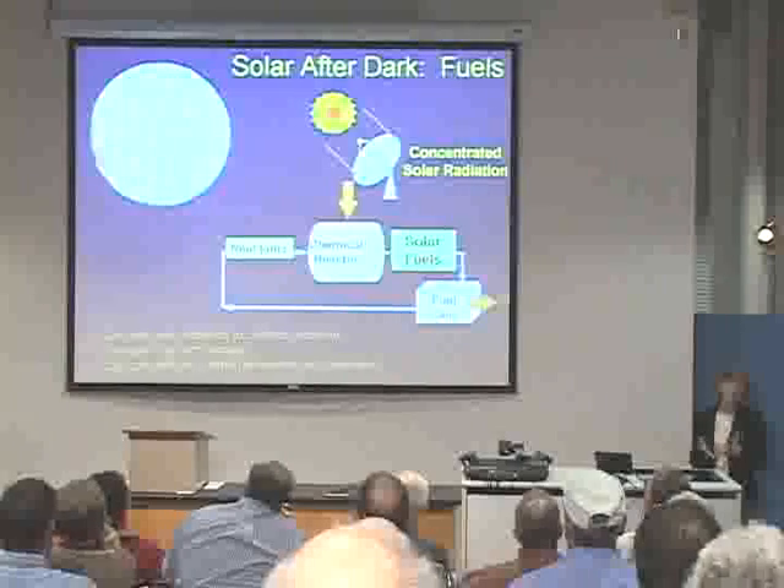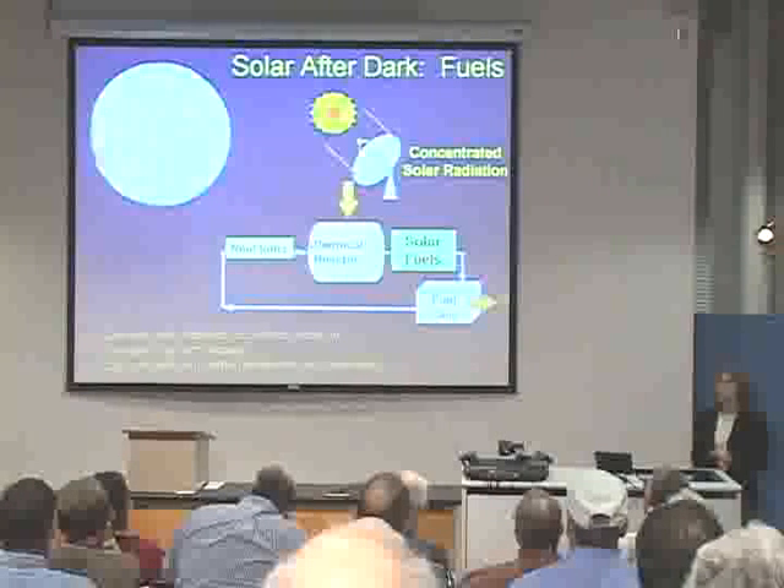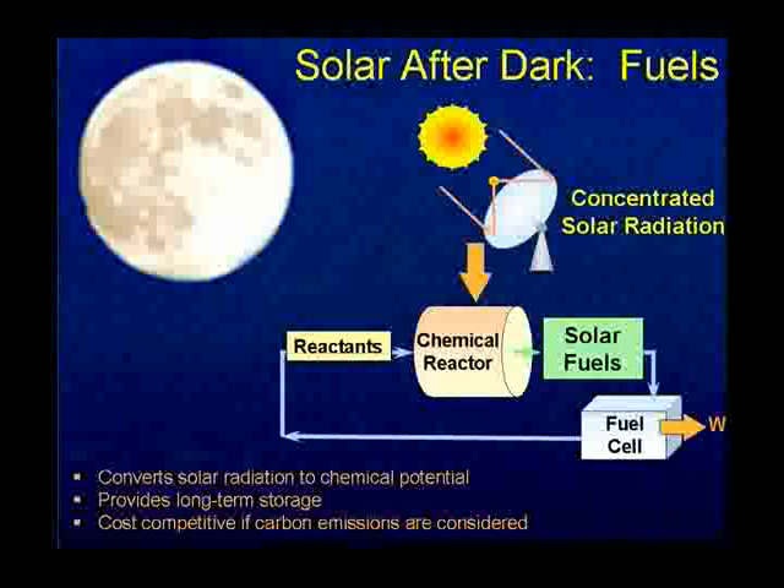This is how you use those systems not to produce electricity, but to produce fuels — I call it solar after dark. When you use solar energy to produce a fuel, you have stored it. The idea is that you take the same infrastructure used to produce electricity with the optical mirrors, and instead of heating up steam, you drive a chemical reaction at that temperature to produce a fuel during the daytime — and then at night you have the fuel. It's basically a storage mechanism: you're storing the energy as a chemical reaction.